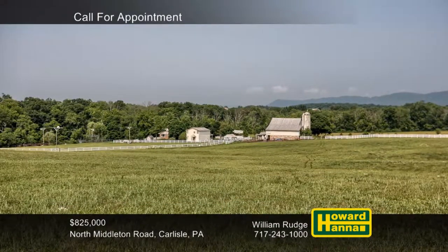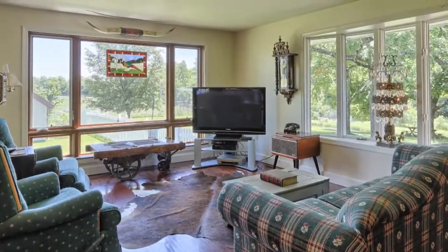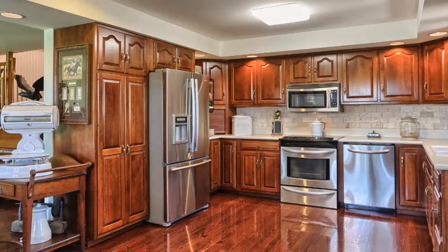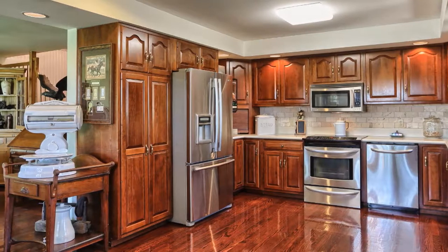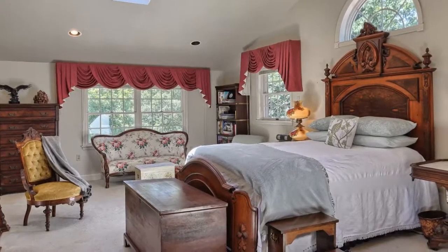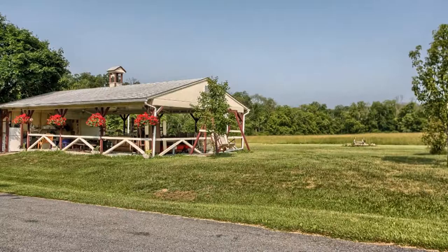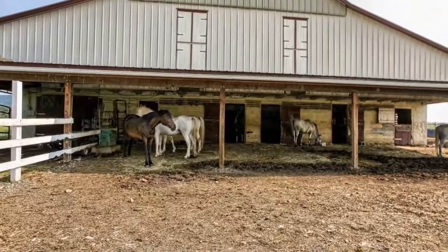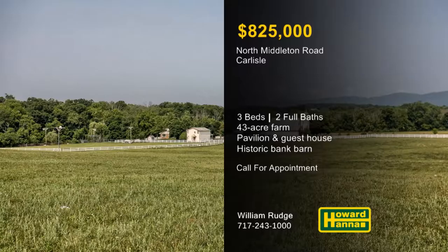Encompassing more than 43 acres in Carlisle, this one-of-a-kind farm is ideal for horses or specialty farming. Part of a secluded location with North Mountain as a backdrop, it's only six minutes from Carlisle Barracks. The primary residence is a three-bedroom, two-bath home whose open floor plan includes a hardwood kitchen with Corian countertops and stainless appliances. Skylights shine down from the cathedral ceiling of the master suite, which provides a walk-in closet and a full bath. More than 3,000 feet of vinyl post and rail fencing enclose the property, which is also home to a 24-by-60-foot pavilion, a guest house, a stone bank barn dating back to the 1800s, and a small pond and creek. For the opportunity to tour the home and grounds, please contact William Rudge.